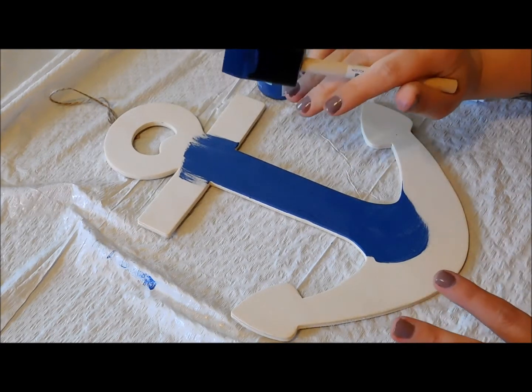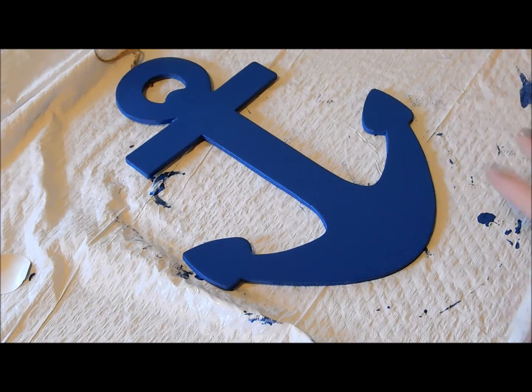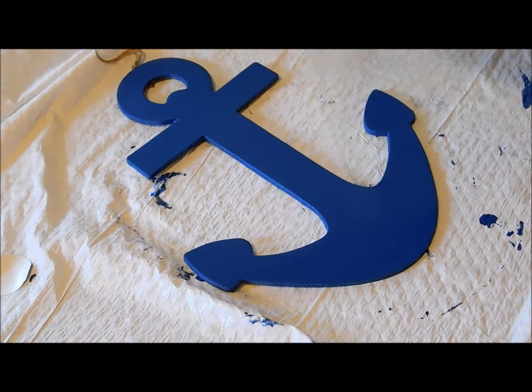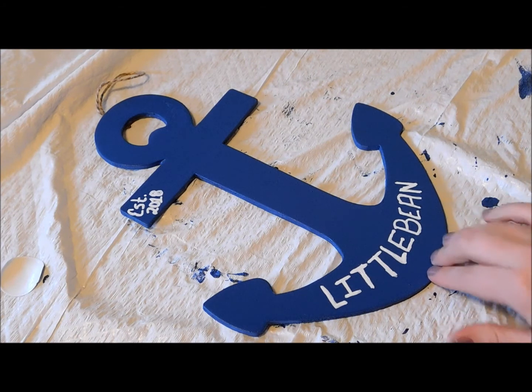I'm going to go ahead and finish this off and then I'll be back when I'm done. Okay so my painting is done. Now I'm going to use my fine tip painter's marker to do some lettering. I just went ahead and put on the lettering.